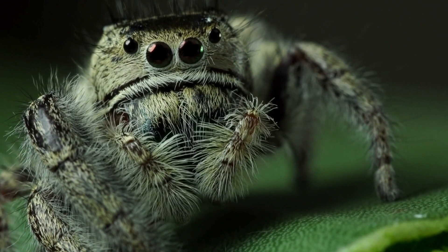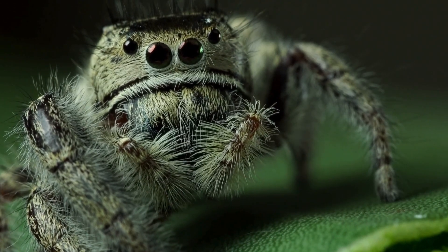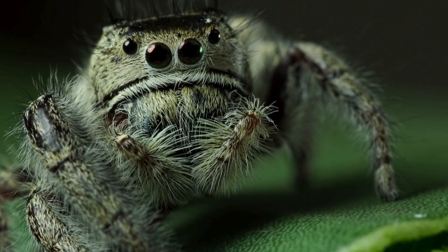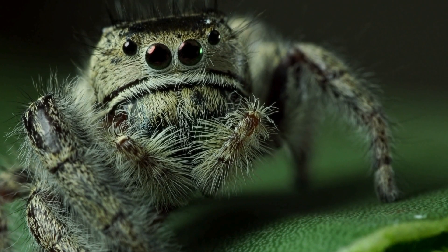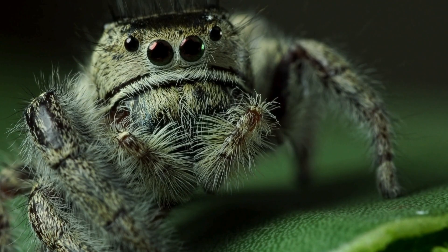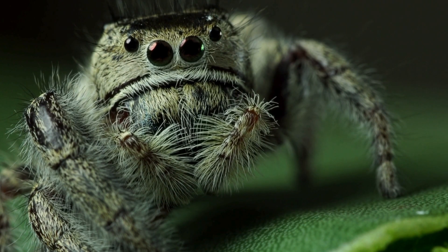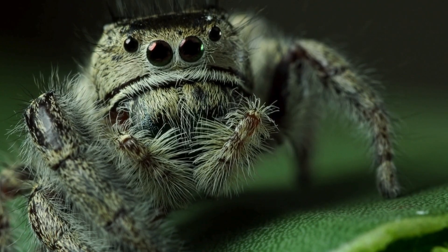In the world of arachnids, jumping spiders stand out as true marvels. They're tiny, they're agile, and most surprisingly, they're incredibly intelligent. Unlike most spiders that rely on webs to trap their prey, jumping spiders prefer to hunt.